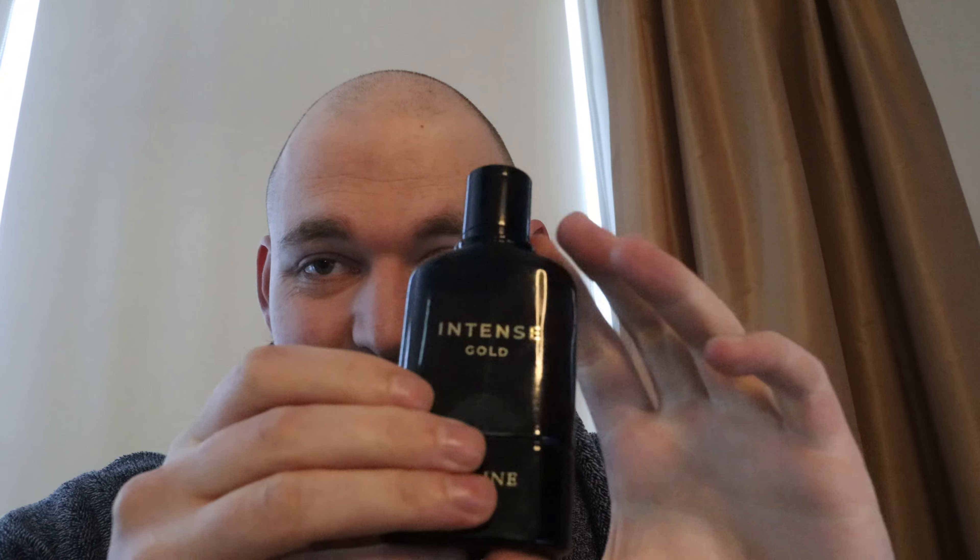Last but not least, longevity and projection — both are quite moderate. Longevity is around six hours. Projection when you first spray it on is definitely two feet, perhaps three depending on the number of sprays. After around one to two hours it becomes less of a skin scent, still getting about a foot of projection. It's a real spicy, warm, sweet fragrance with a lot of push to it — a really nice fragrance they could easily ask way more money for.